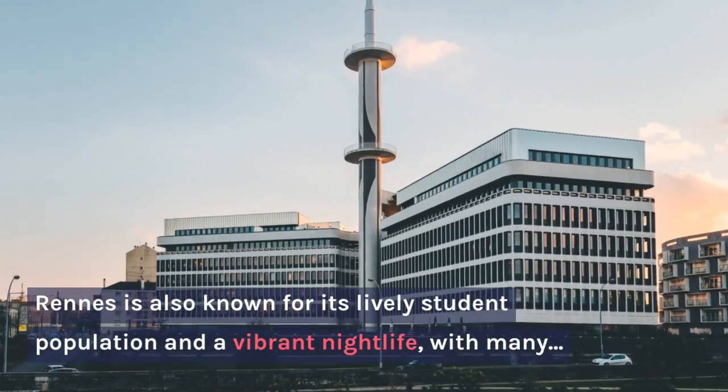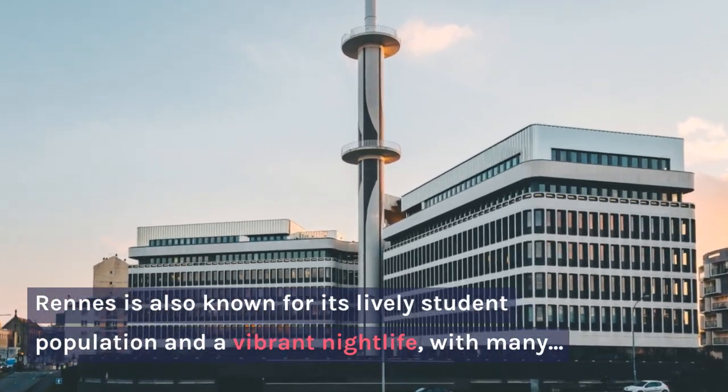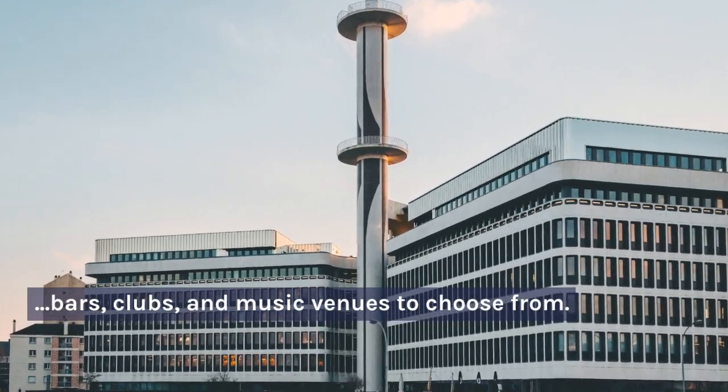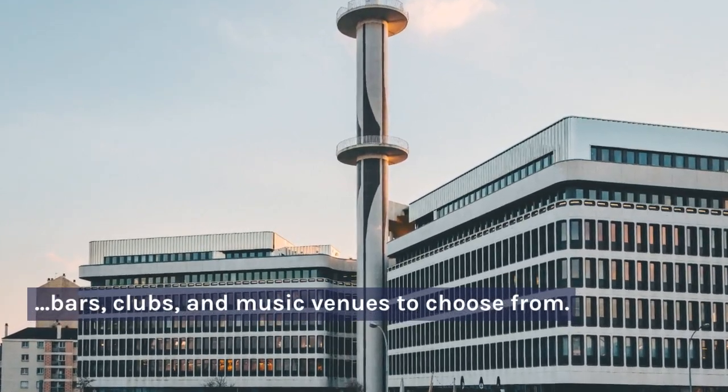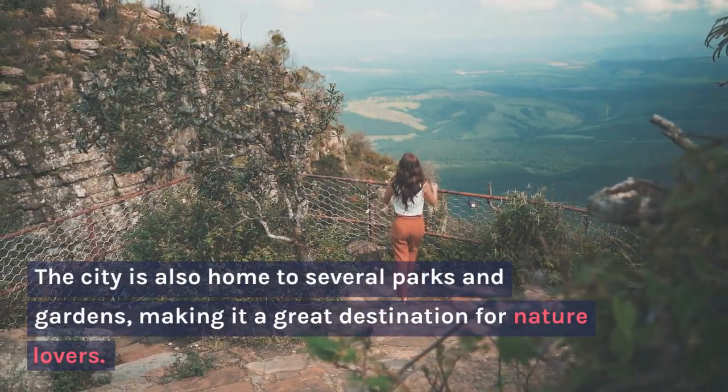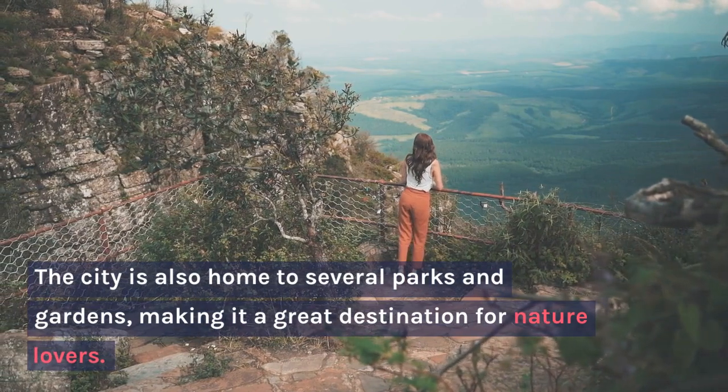Rennes is also known for its lively student population and a vibrant nightlife, with many bars, clubs, and music venues to choose from. The city is also home to several parks and gardens, making it a great destination for nature lovers.